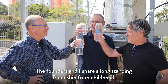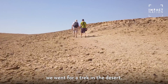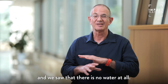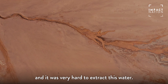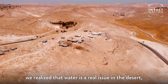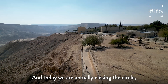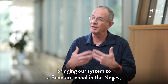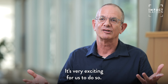The founders and I share a long-standing friendship from childhood. When we were 17 years old, we went for a trek in the desert. On the way, we saw the Bedouin tents and the desert heat, and we thought there is no water at all. We had to rely on existing pools and springs, and it was very hard to extract this water. In this trek, we realized that water is a real issue in the desert and understood its importance. Today, we're actually closing the circle, bringing our system to a Bedouin school in the Negev, not far from where we took this trek.